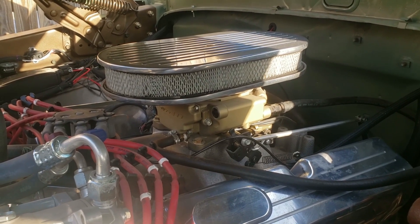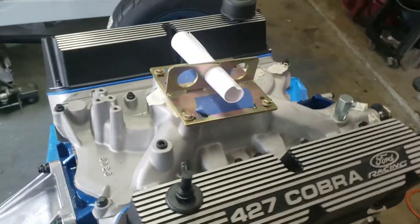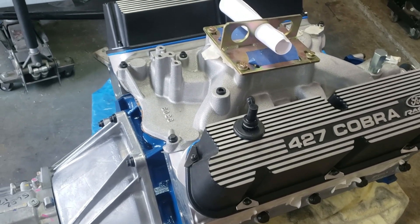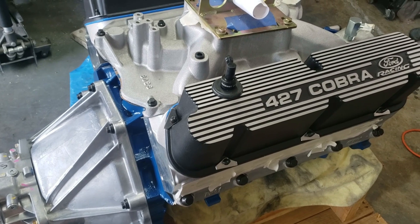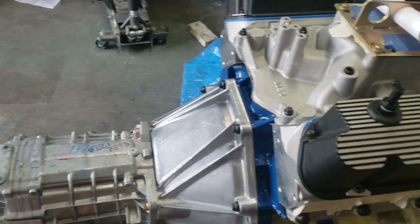Previously mentioned is the engine going into the Cobra — the 351 Windsor-based stroker engine with Dart Pro One aluminum heads, mated to a TKX Tremec five-speed transmission.